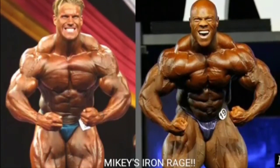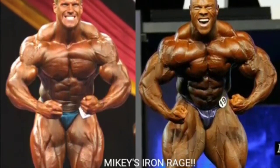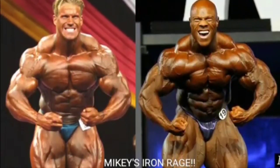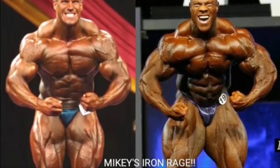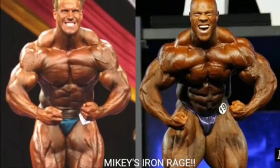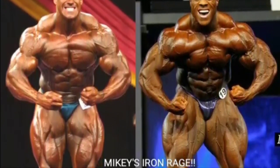Now we got the crab most muscular. Even though Phil Heath's midsection is protruding like crazy and his chest is kind of small, he still holds a great crab most muscular with those big shoulders and arms and great traps. Even his quads don't look too bad in this pose. Phil Heath is going to get the point because Jay Cutler looks a little shallow and doesn't fill the pose out too well.